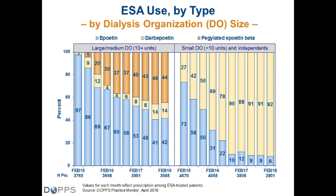Regarding the uptake of MIRCERA, which was approved several years ago, we've primarily seen this in the large dialysis organization sample. Among the LDO and MDO combined sample, 44% of patients are using the pegylated Epoetin Beta MIRCERA product. Among the small DOs and independents, there has been a stark transition from Epoetin Alpha to Darbepoetin — now 92% of patients in those facilities are using Darbepoetin.